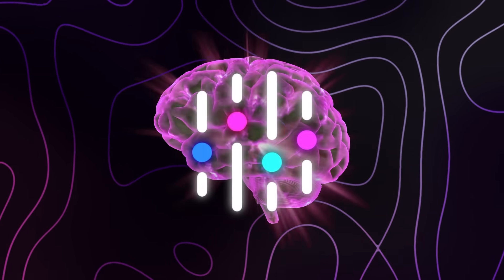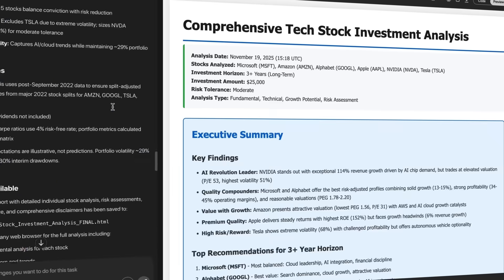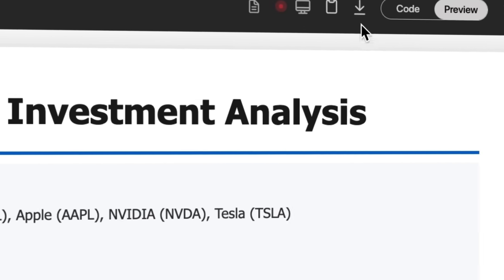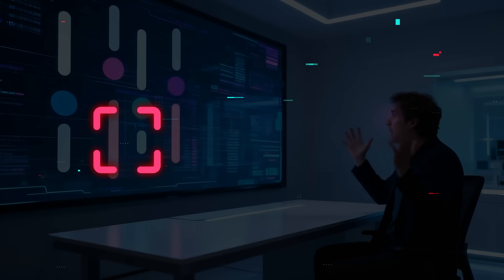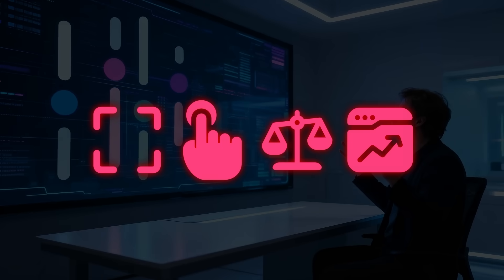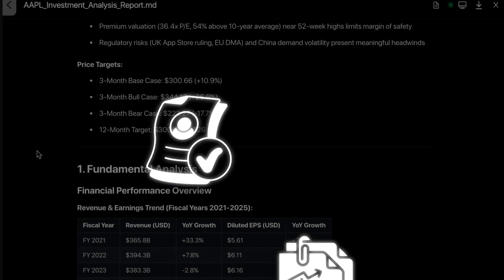The wild part sits in the way it thinks. It runs multi-step plans, visits real data sources, checks numbers, explains its logic, and shows every step in a chain of thought timeline. It screens, selects, compares, forecasts, and then turns everything into reports you can ship straight into a portfolio review or investment memo.